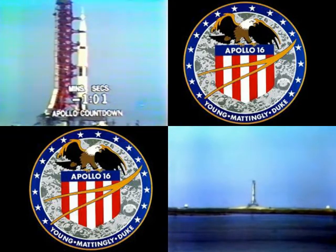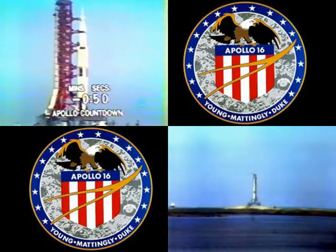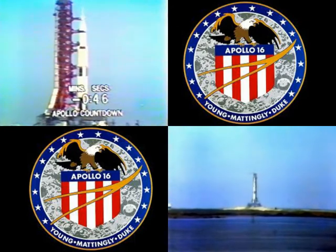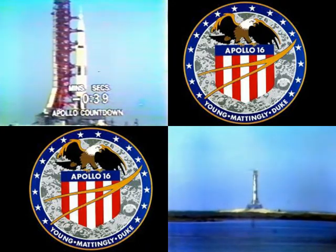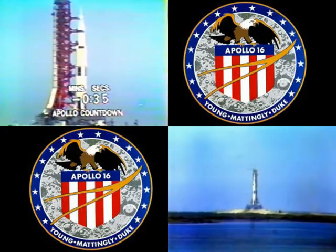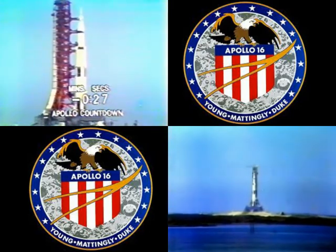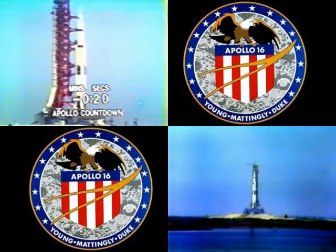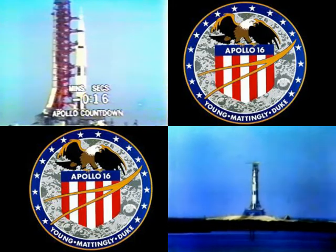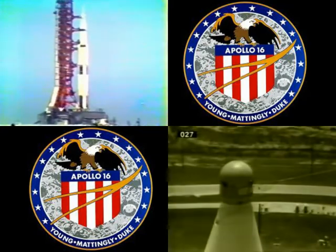T-minus one minute and counting. Now moving into the final minute of the count. Standing by for the switchover to internal power — switchover taking place at this time, going on internal power. T-minus 45 seconds and counting. Guidance aligned, just announced — that will be the last action taken by the crew aboard the spacecraft. T-minus 35 and counting. Countdown continuing to go well. T-minus 30... 25, 24, 23, 22, 21, 20, 19, 18, 17 — guidance release — 15, 14, 13, 12, 11, 10, 9 — we have ignition sequence start.